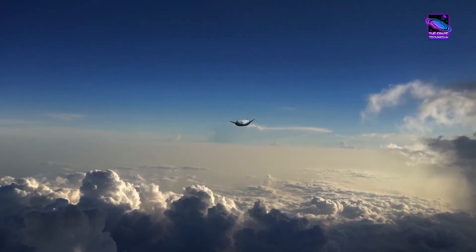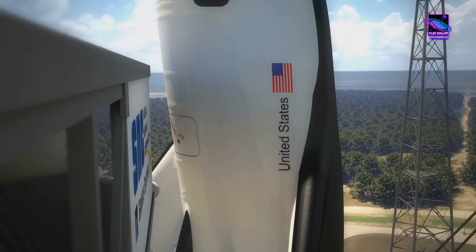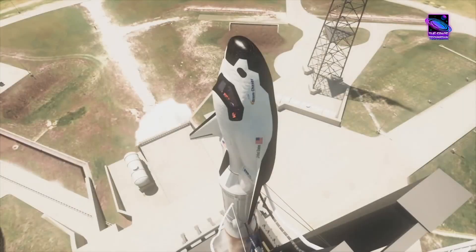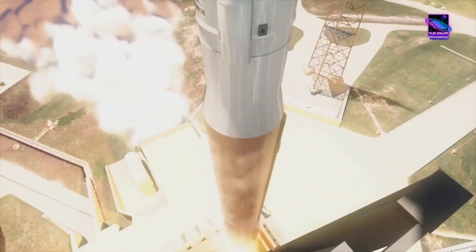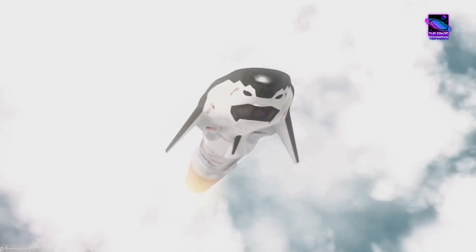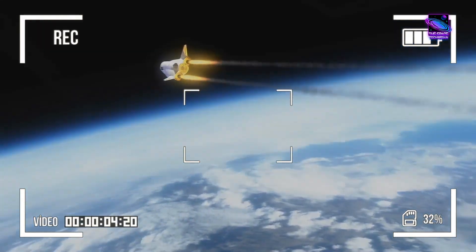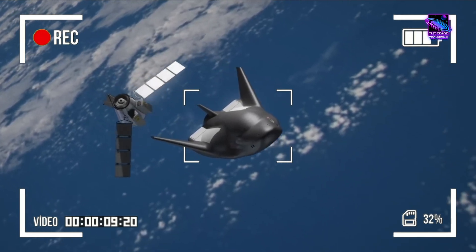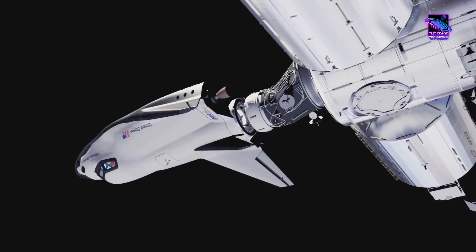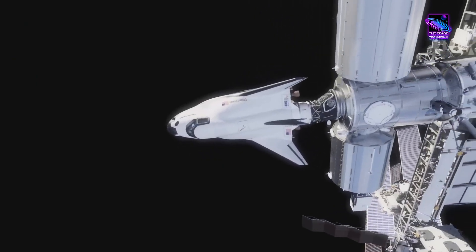Now let's talk about the pièce de résistance: Joint Test Number 3. This critical phase was a comprehensive dress rehearsal for the Dream Chaser's post-launch operations. The test began with the simulated separation of the Dream Chaser from the rocket's protective fairing, followed by commanding the folded wings to deploy — a process involving precision timing and careful coordination of the vehicle's hydraulic systems. With its wings fully extended, the Dream Chaser demonstrated its ability to fly autonomously, using advanced navigation and control algorithms to maneuver toward the International Space Station. Throughout this sequence, the test focused on the critical software interface known as the Proximity Operations System — PROX — which allows the Dream Chaser to communicate with the station, exchanging vital data such as relative position, velocity, and attitude, and to receive commands from the ISS crew, such as approval to approach and dock.